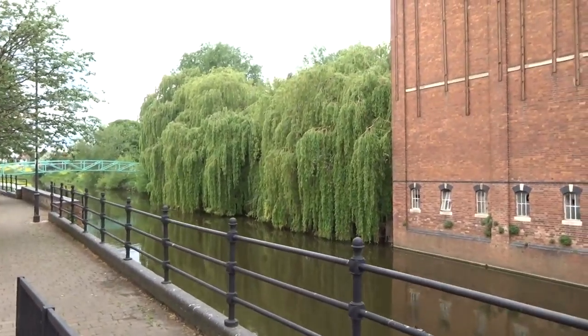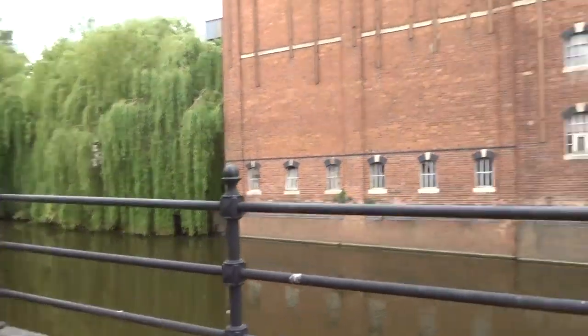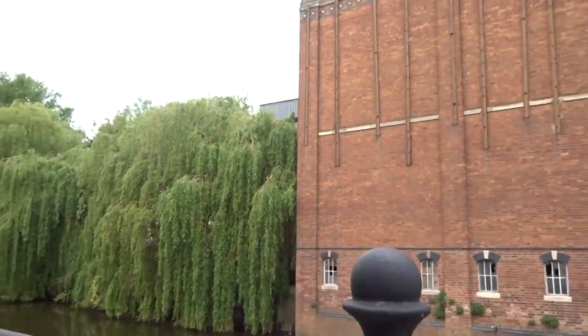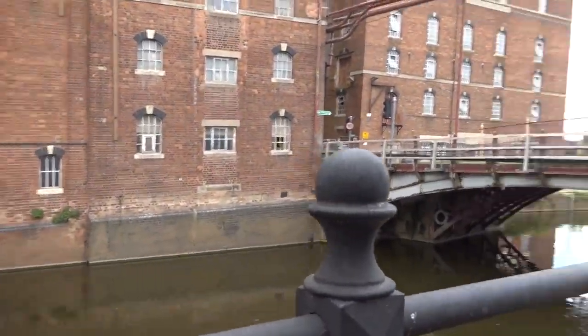Look at that weeping willow. This is for demolition. They might keep it or turn it into flats or something. Massive mill. Oh my god.